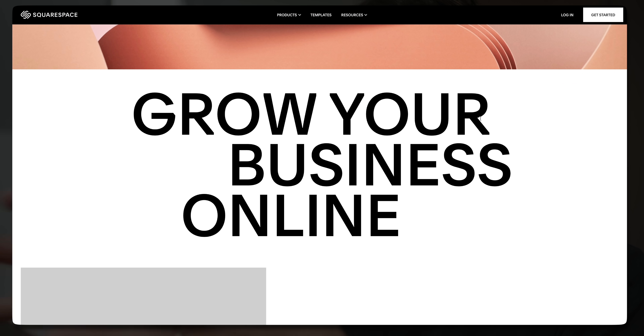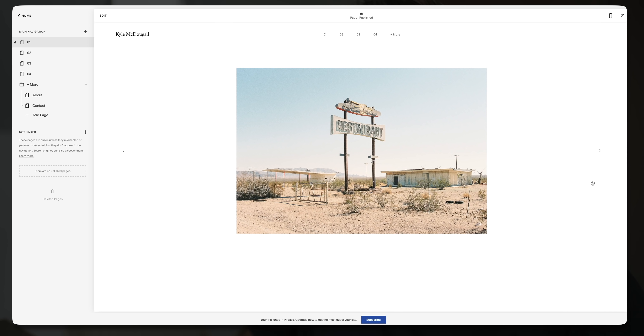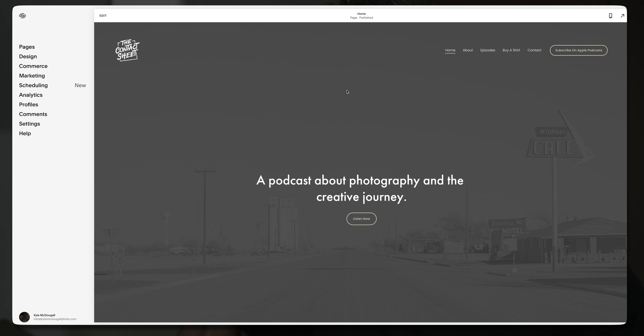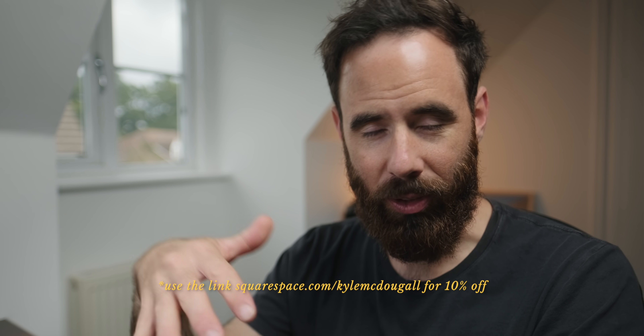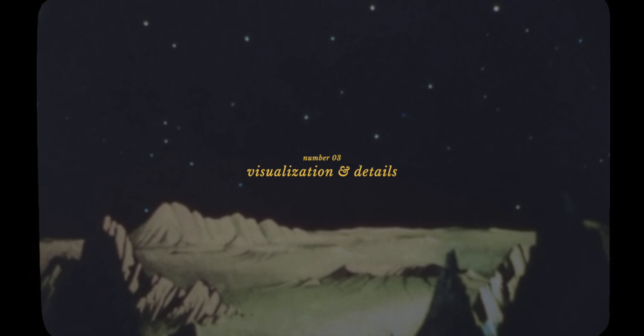Before we jump into the next point, I want to take a second to talk about the sponsor of today's video, Squarespace. If there's one thing I'm definitely not good at, it's website design — in the past it consumed so much of my time. That's why having a tool like Squarespace is so valuable to me as a creative. It allows me to easily make professional-looking websites, from a simple portfolio site to a more complex podcast site with episode pages and an online store. Check out squarespace.com, sign up for a free trial, and when you're ready to launch use the code 'kylemcdougall' to save 10% off your first purchase of a website or domain.